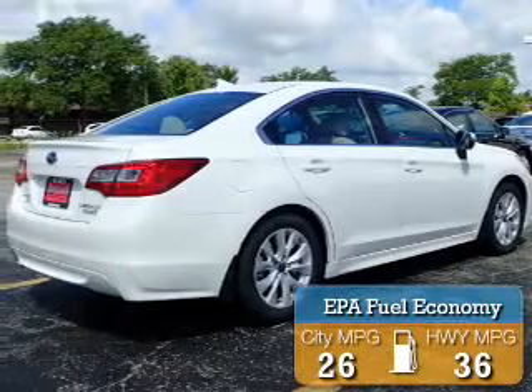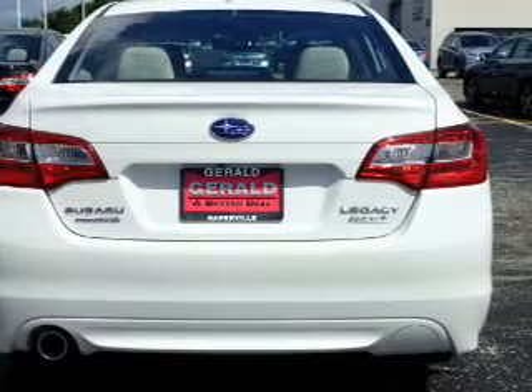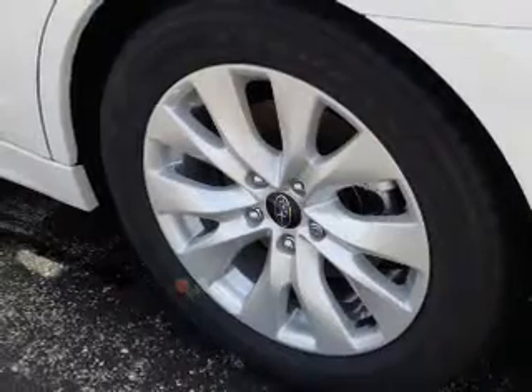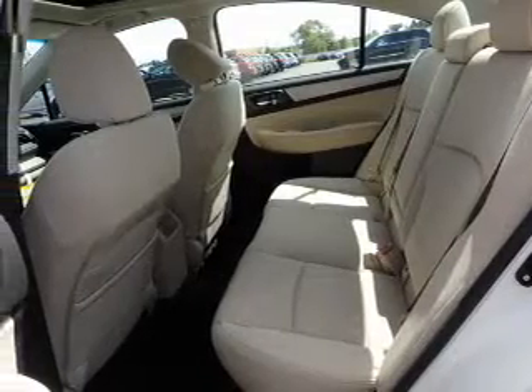Great fuel efficiency saves you money by requiring fewer trips to the gas station. The features include electric trunk, an alarm system, keyless entry, independent suspension, brake assist, traction control, stability control, front ventilated disc brakes, and daytime running lights.